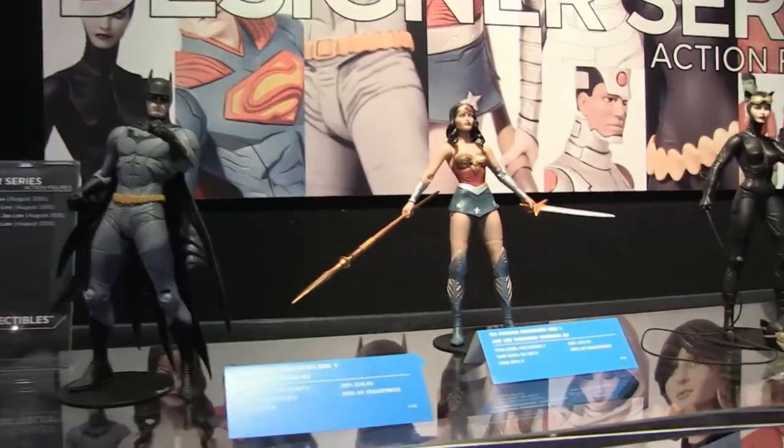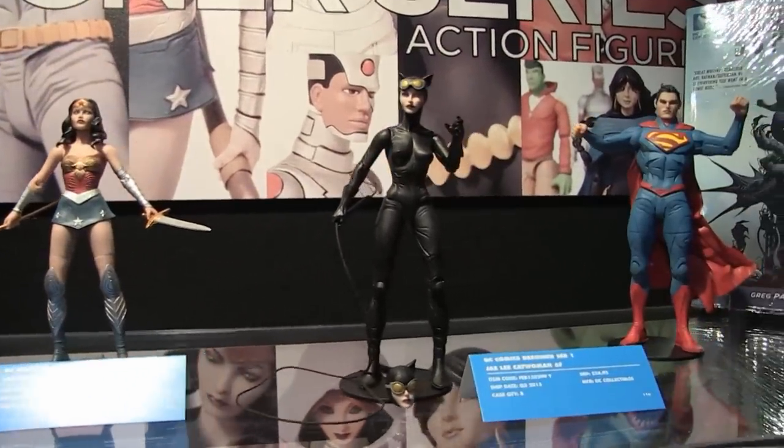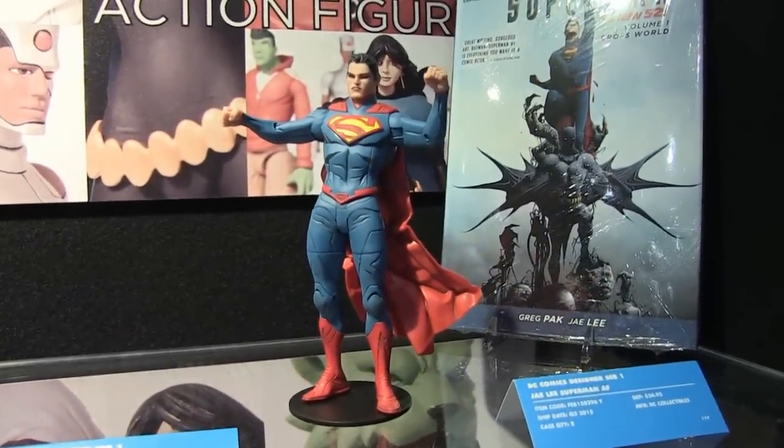Let's take a look at our designer action figure line — a six and three-quarter scale action figure line based on an artistic style, whether it's one of our artists from a comic book or a really cool artist we want to celebrate. We take their style and see how well we can translate it into 3D. We're showing off one we're really proud of right now, which is Jae Lee. He's working on the Batman Superman book and has this really interesting style for 2D. We're doing a whole line of his characters from the Batman Superman book — Batman, Superman, Wonder Woman, and Catwoman.